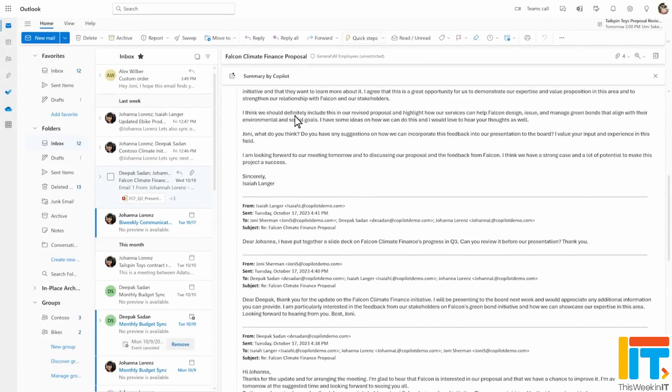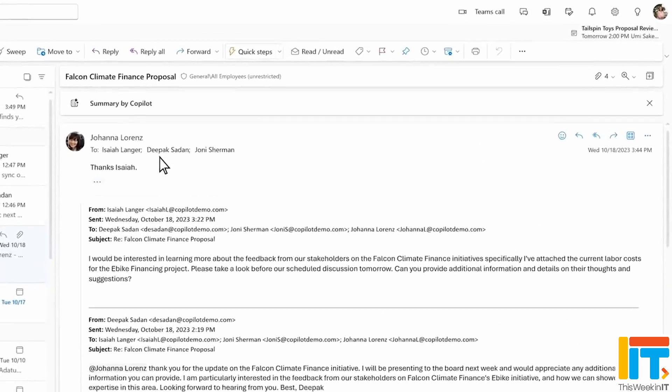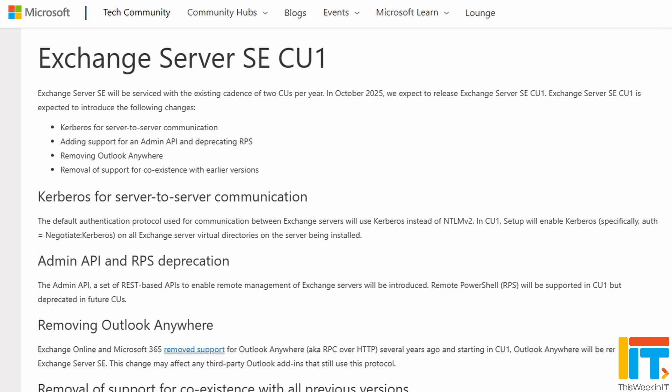Microsoft is already telling us what's likely to appear in the first cumulative update for Exchange Server Subscription Edition. They're planning to add Kerberos for server-to-server communication, adding support for an admin API and deprecating the remote PowerShell service. Outlook Anywhere is being removed, along with support for coexistence of earlier versions of Exchange. At this point, we don't know what the pricing is going to be for the subscription edition. Whatever the situation, any server or CAL licenses that you bought for Exchange Server 2019 won't be supported for Exchange Subscription Edition.